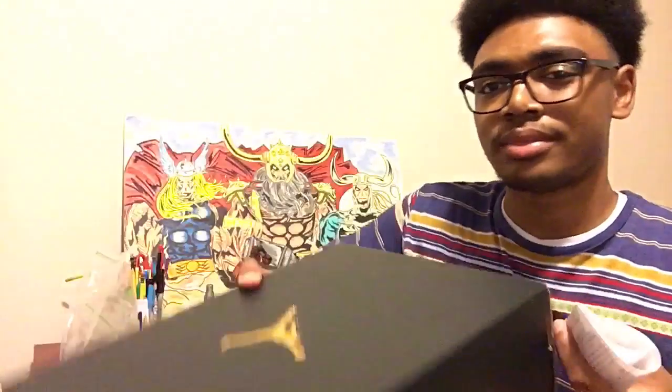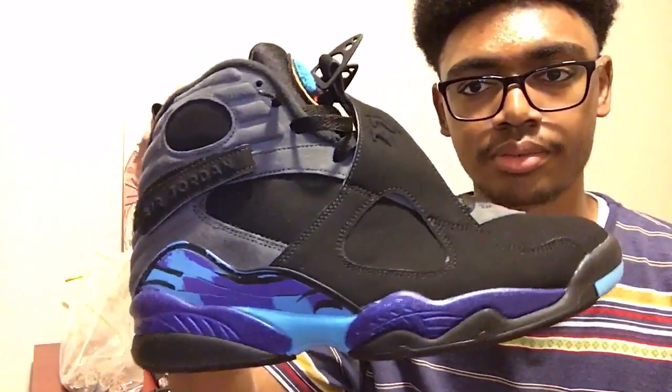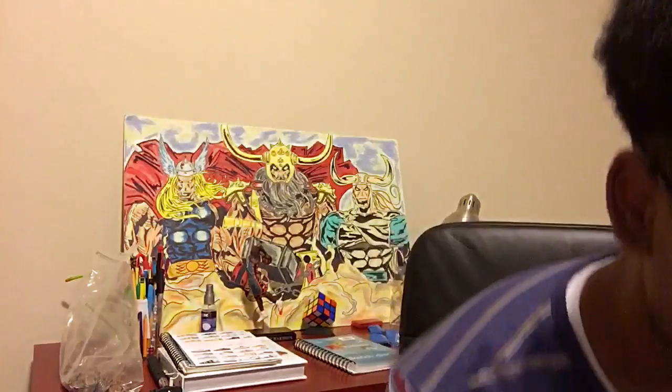I'm actually gonna be doing a review later, but for now I'm just showing you guys what the shoe looks like. The Aqua 8s — I'm really excited that I got these. I hope you guys enjoyed the vlog. Make sure to like, comment, and subscribe. This has been your boy Sir Kicks with another YouTube video.